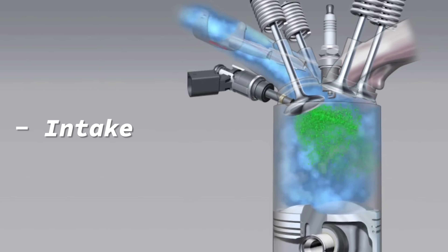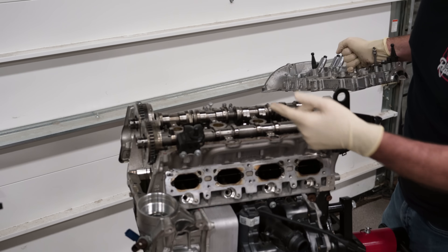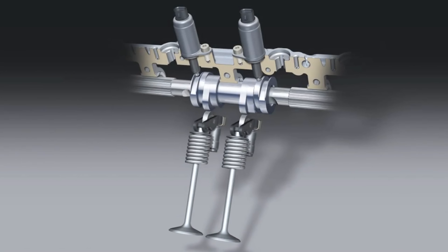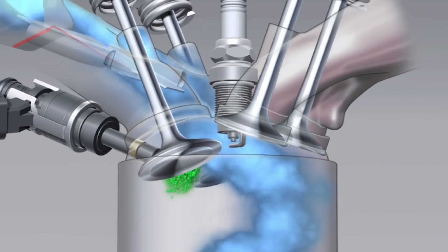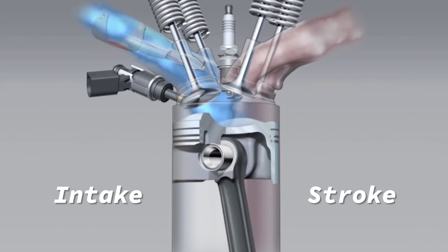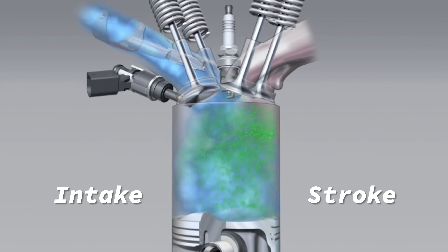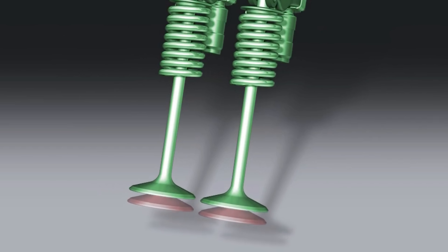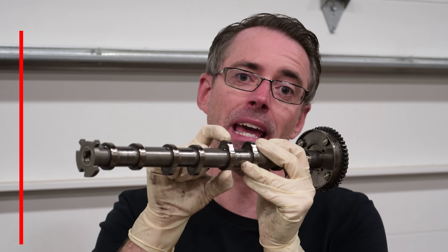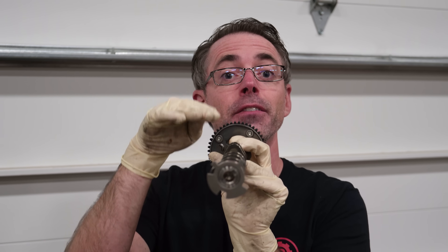Engines operate in four strokes: suck, squeeze, bang, and blow. On the top of an engine you have a cylinder head that has camshafts in it. As a camshaft spins, the lobes push down on the valve to open the valve inside the cylinder. On the intake stroke, the intake cam opens the valve while the piston is moving down to suck air into the engine, and fuel is injected into the cylinder. How much the intake valve opens and how long you keep it open affects how much air comes into the engine. This is referred to as lift, which is how tall the cam lobe is, or duration, which is how long the lobe keeps the intake valve open.